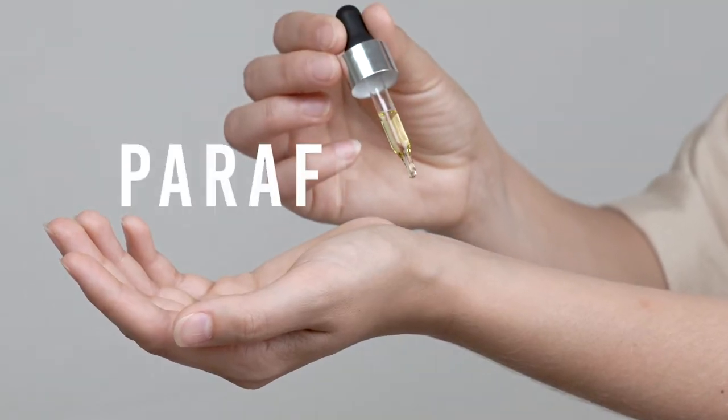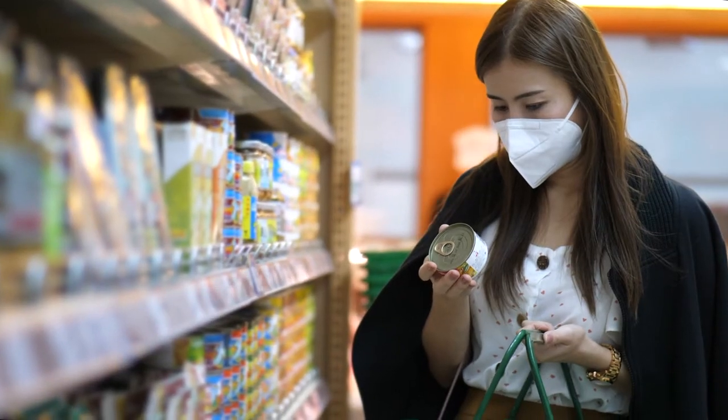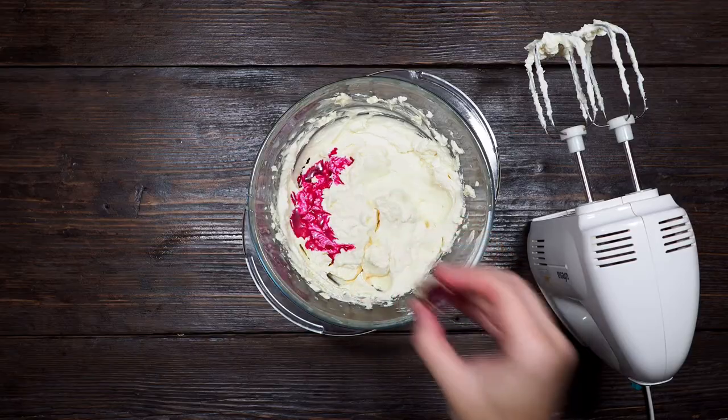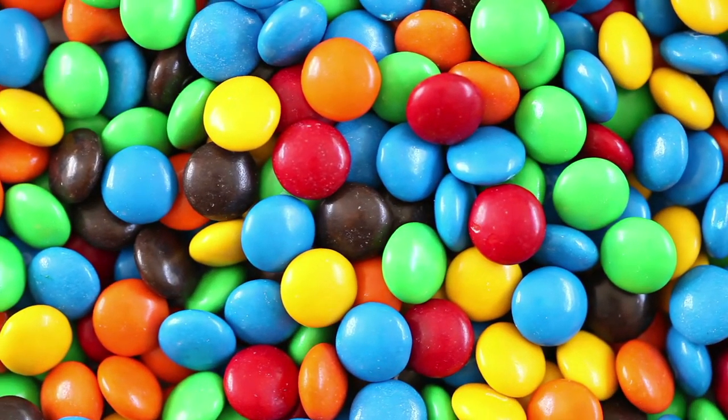Sometimes called paraffin wax or mineral oil, certain snack items, packaged and canned food, and chewing gum are all made possible because of petroleum. Food coloring, preservatives, and even the waxy candy coating of everyone's favorite chocolate wouldn't exist without oil and gas either.